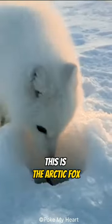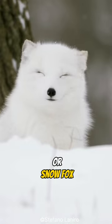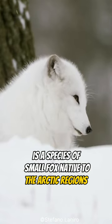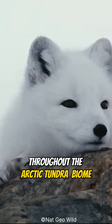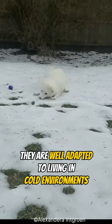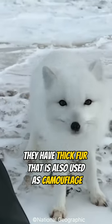This is the Arctic fox, one of the cutest predators on earth. The Arctic fox, also known as the polar fox or snow fox, is a species of small fox native to the Arctic regions of the northern hemisphere throughout the Arctic tundra biome. They are well adapted to living in cold environments, with thick fur that is also used as camouflage.